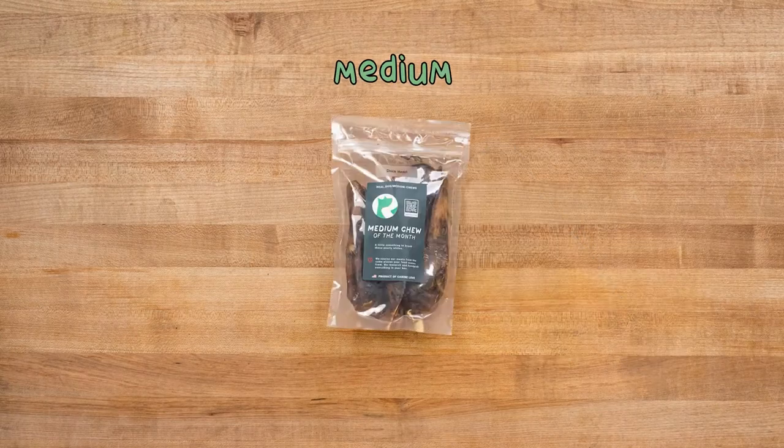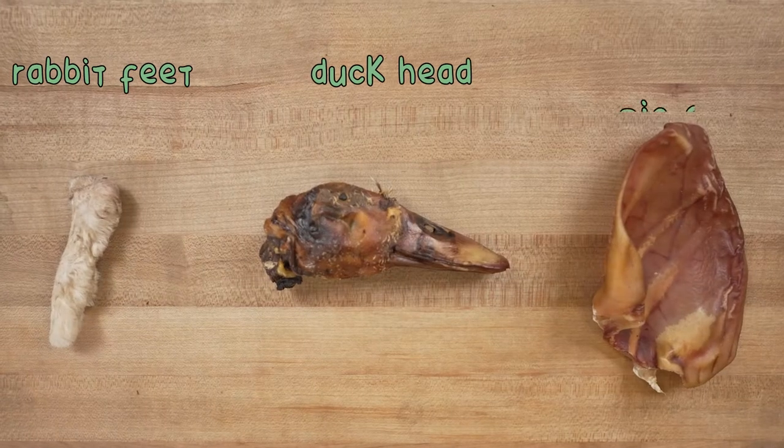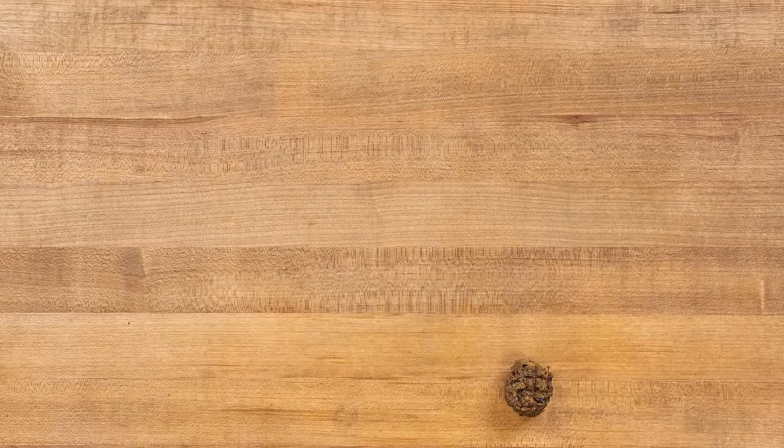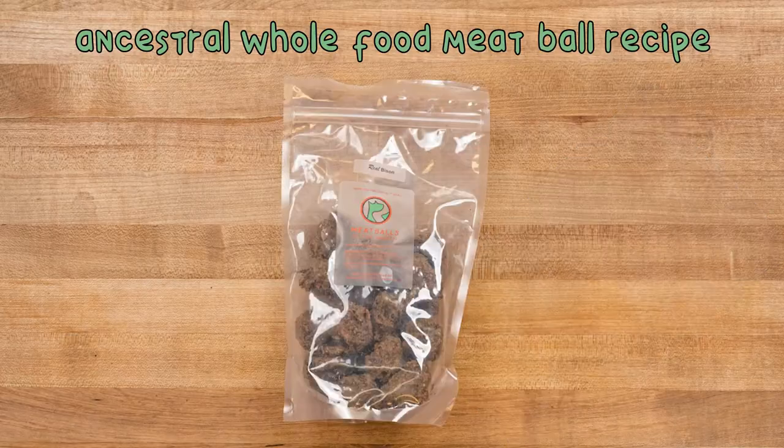Our light, medium, and heavy chews are like edible toothbrushes — rabbit feet, duck head, and pig ear. You can also add bully pistol for an extra challenge. And we now have meatballs made with our own ancestral whole food recipe.